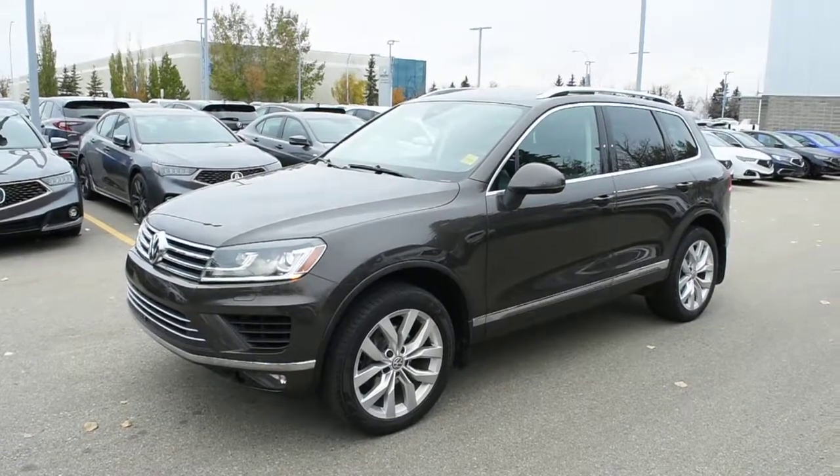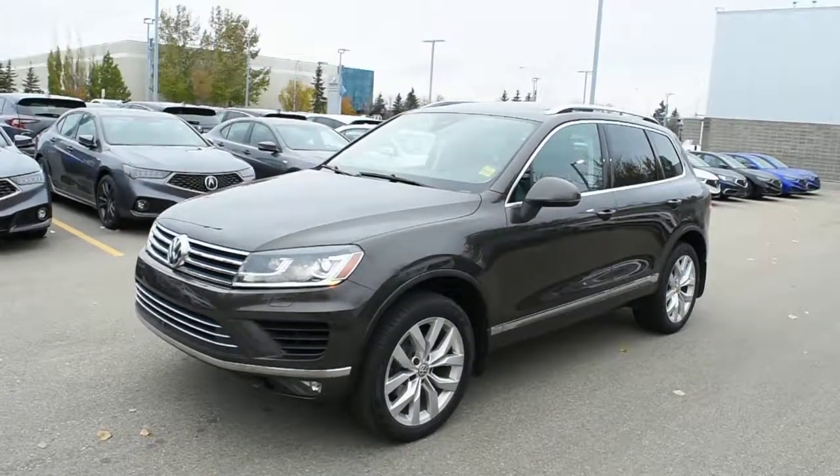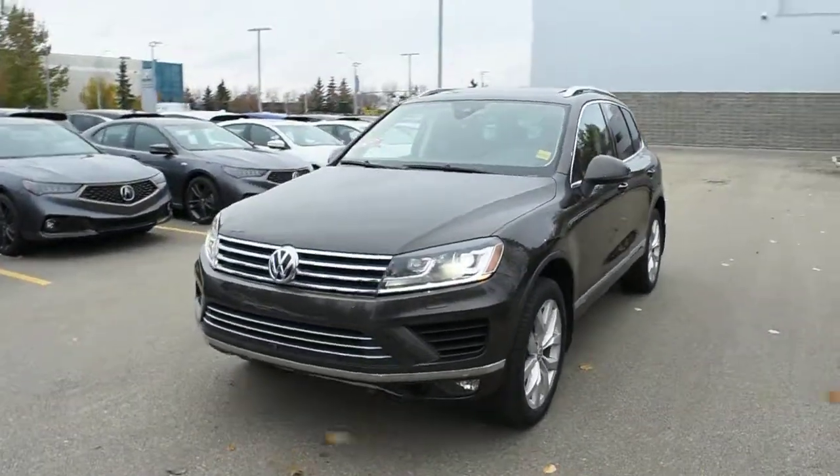Hi there, welcome to Westside Akron. This is the 2015 Volkswagen Touareg Execuline in a dark oak brown metallic.